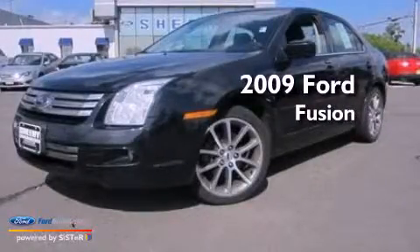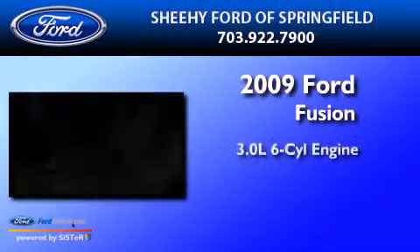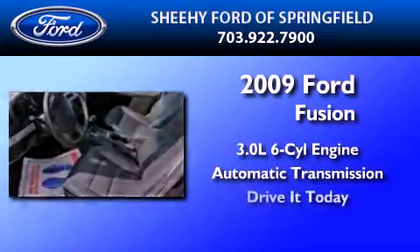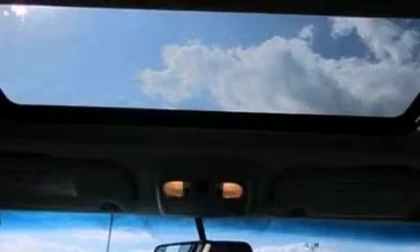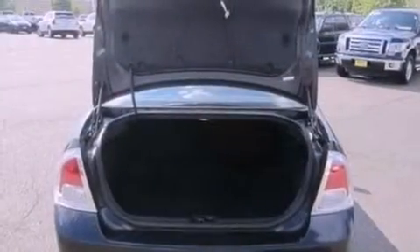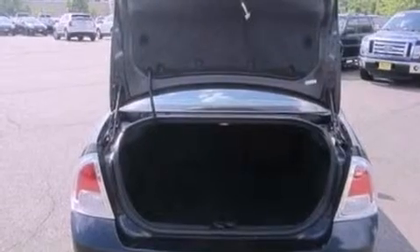This is a 2009 Ford Fusion. It has a 3.0-liter six-cylinder engine and an automatic transmission. Its top features include a double wishbone independent front suspension, a low-tire pressure indicator, aluminum wheels, and satellite radio.